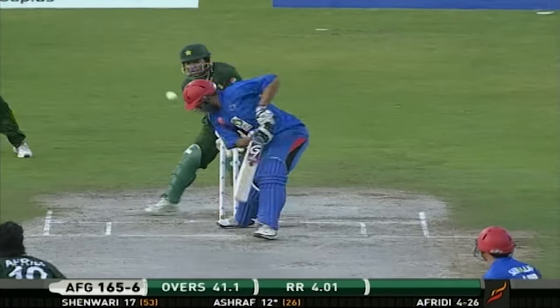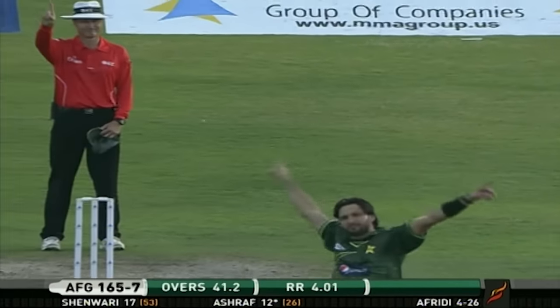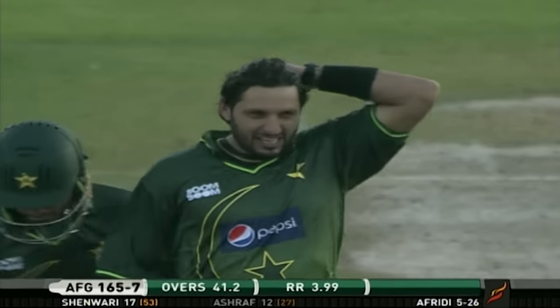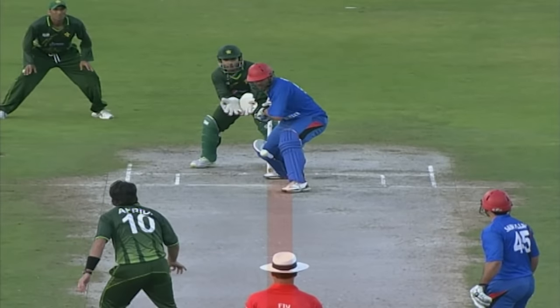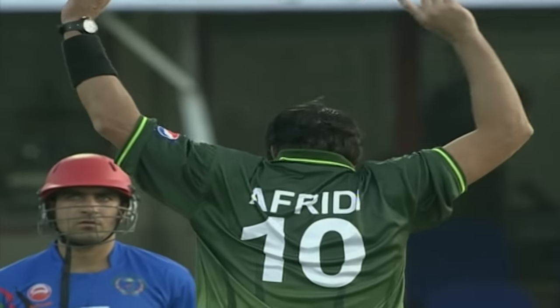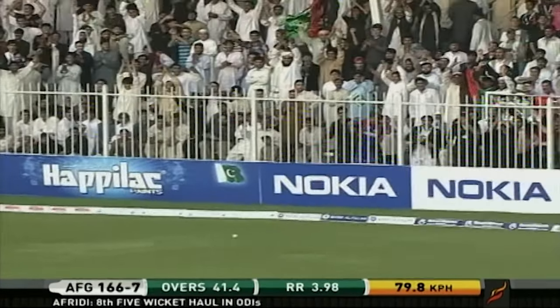Faraz Nawaz and Imran Khan hunting in pairs, and in the process Pakistan has picked up the seventh wicket. Shahid Afridi gets another five-wicket haul. The googly, I think — comes back, late on the shot. Swept, and swept nicely for four runs.